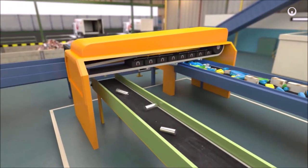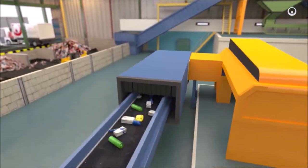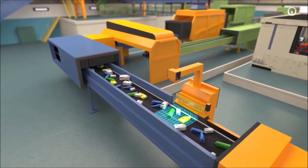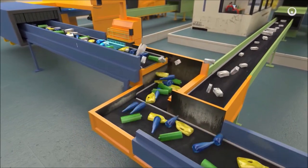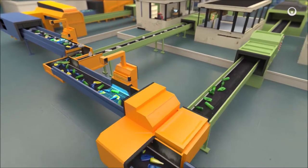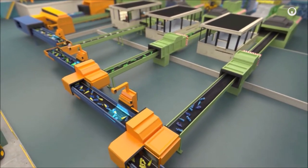An overband magnetic separator lifts all the waste that contains iron. An optical sorting head then separates waste according to its material. A scanner analyses the waste that travels through its light beam, and compressed air blasts eject the waste that contains the material we want to extract. Then several optical sorting heads separate the other types of waste, different types of plastic for instance.